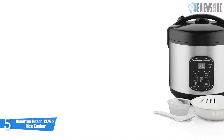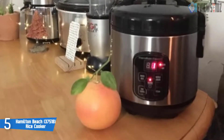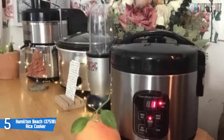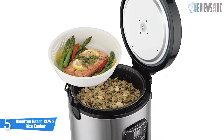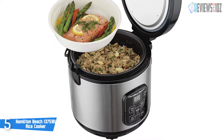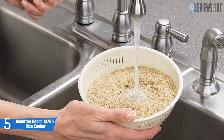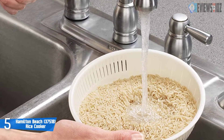Number five: Hamilton Beach 37518 rice cooker. The Hamilton Beach Digital Simplicity Rice Cooker and Steamer is great for cooking rice, beans, vegetables, and whole grains. The removable nonstick aluminum container holds 4 to 20 cups of cooked rice and includes a steaming basket for vegetables, dumplings, and more. The two-in-one steamer basket can also be used to rinse grains before cooking, which prevents clumping and results in a fresher taste.